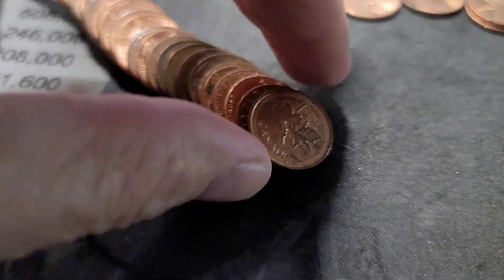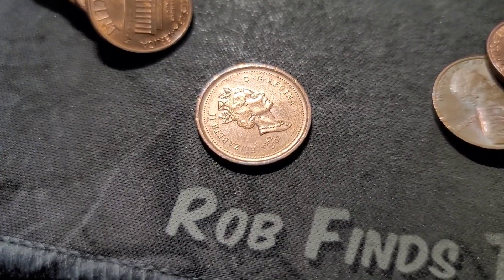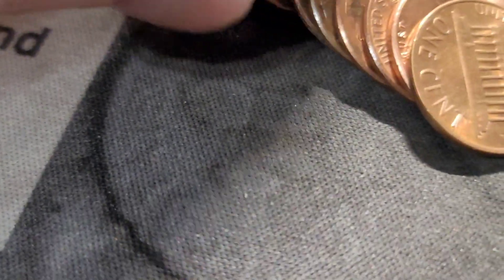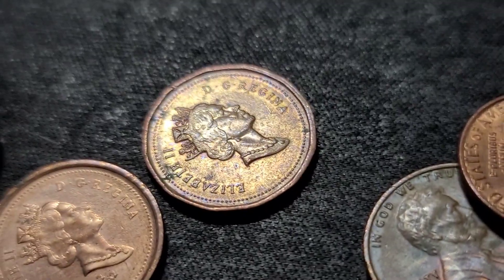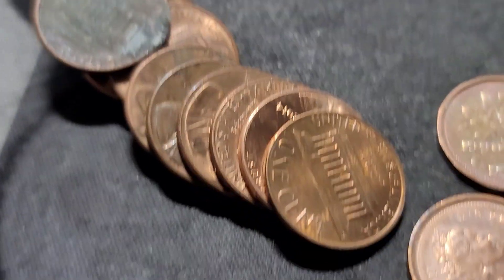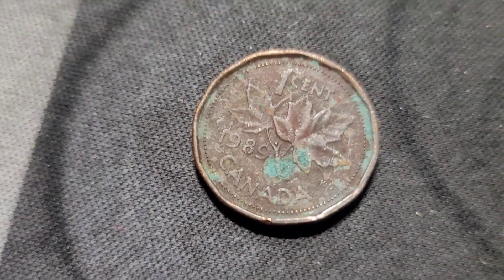Roll 28, and another Canadian — a commemorative from 1952 to 2002. And then we also had another one — a 1990. Roll 29, and another Canadian: 1989.